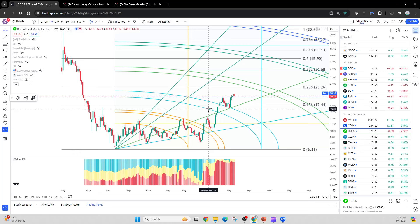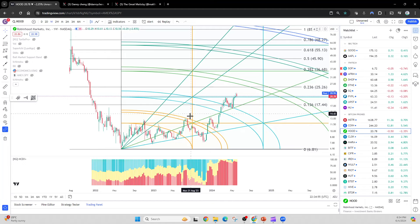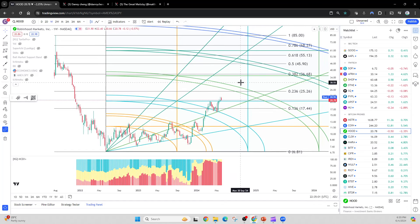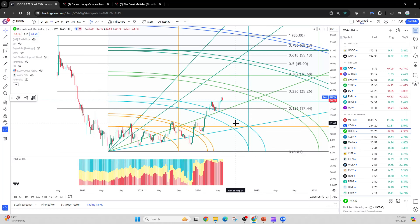I do want to make a separate video about whales and price targets, as well as using all these indicators to look at different miners. I want to make that a separate video because this video is already 20 minutes long. Thank you so much for listening — have a great one.